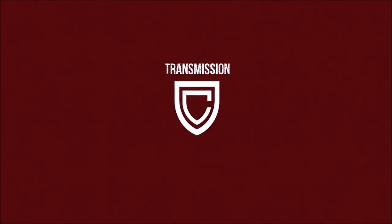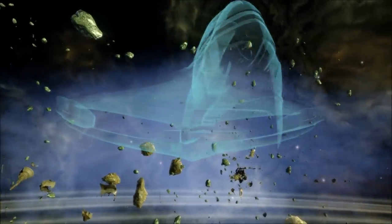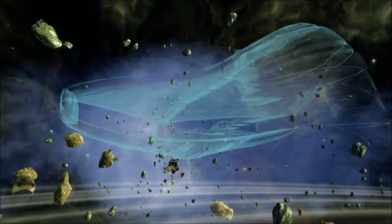After posting a video on Starfleet's history of cloaking devices, some of you asked for one exploring how they worked and what constitutes various methods of stealth and even invisibility in Star Trek, so here we go.